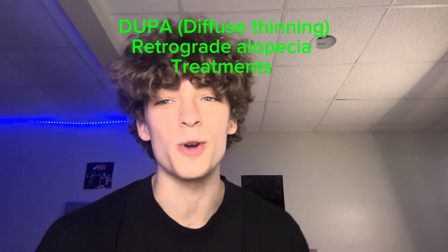Hello, how are you guys doing today? This is Brayton, and today's video is going over DUPA or retrograde alopecia.